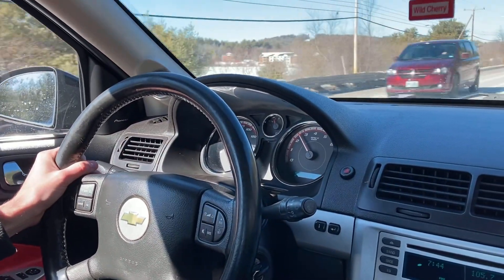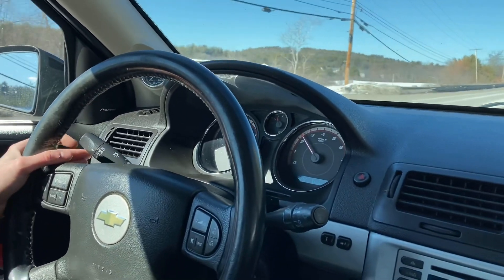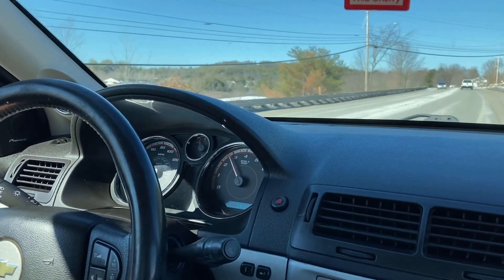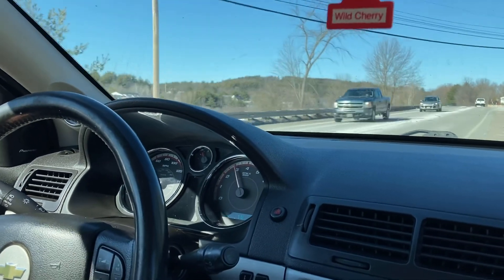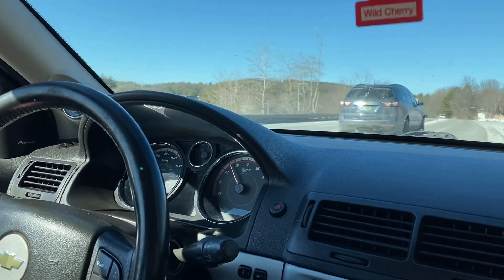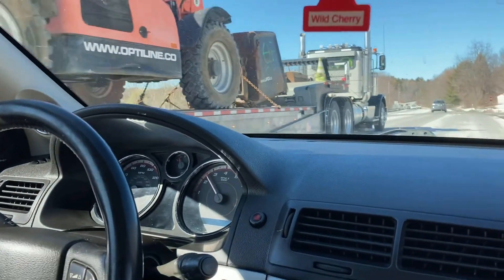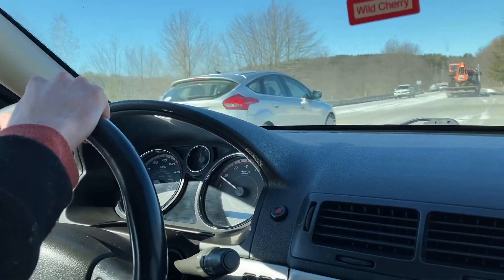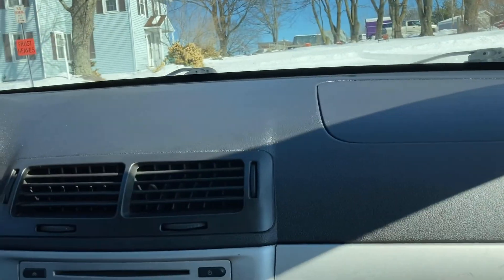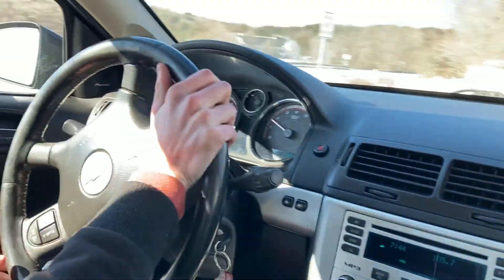Oh, it shifts good. That clutch is good — that's not gonna be a problem at all. I'm trying to find a turn. Hello trunk, goodbye trunk. Test that suspension, you know. You can just pull a U-ie here. Clutch is good.